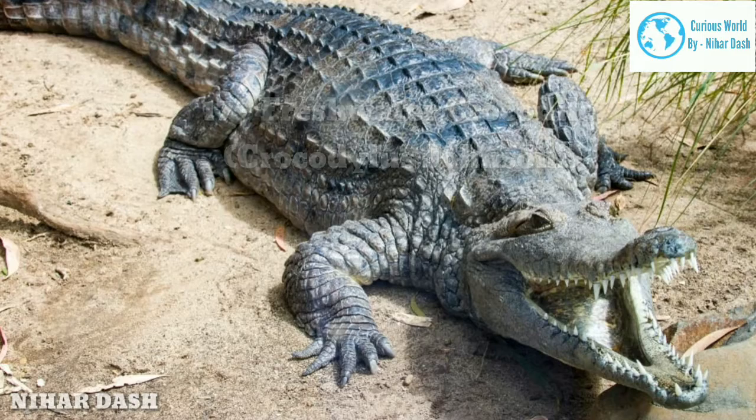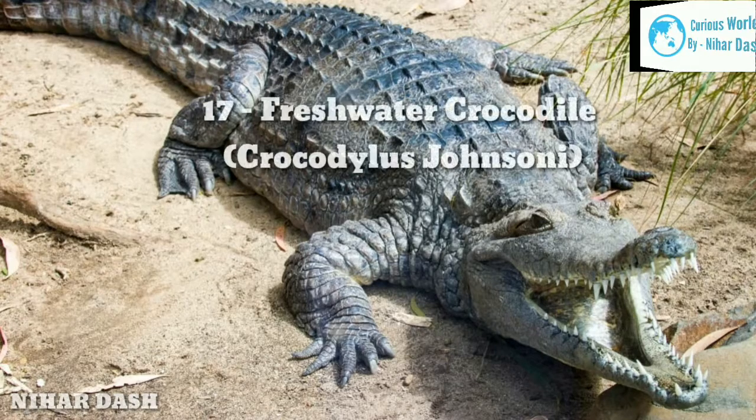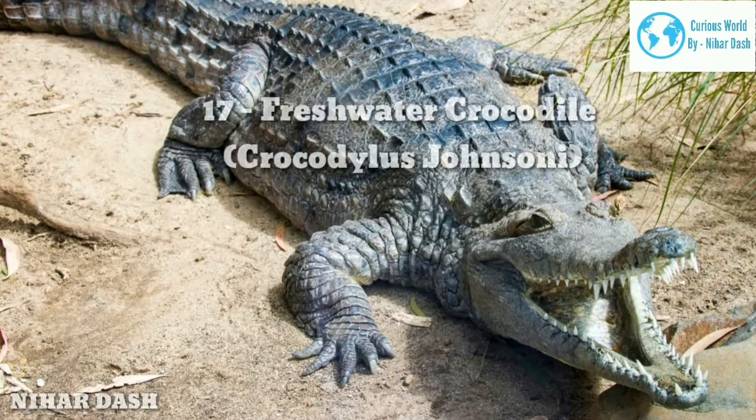The typical diet for freshwater crocodiles is various vertebrate and invertebrate prey, such as insects, fishes, spiders, frogs, and snakes.